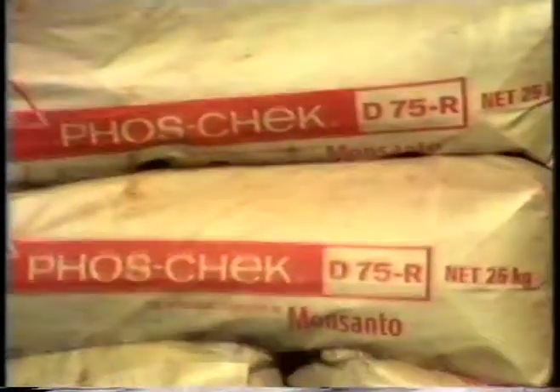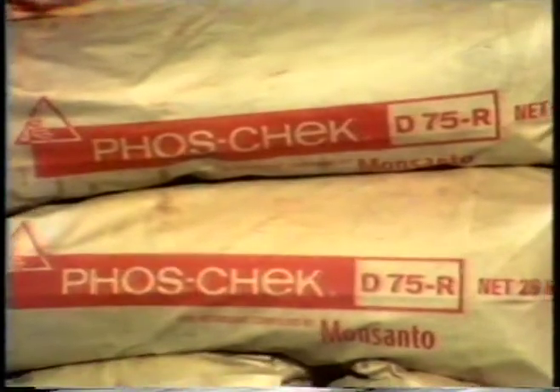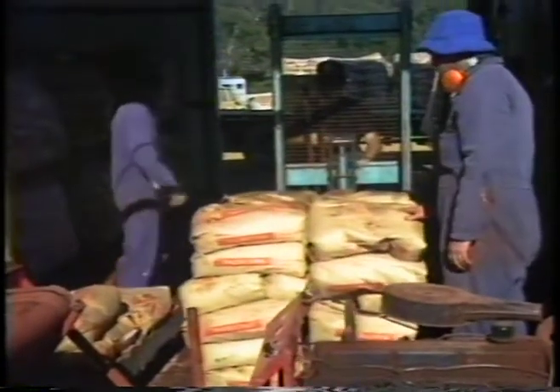Foz Cech mixing takes place on site at the airfield. The powder is available in 25 kilogram bags and in 1000 kilogram bulk containers. The department uses the 25 kilogram bags. After delivery by truck to the airfield, the Foz Cech is then moved into the storage and mixing shed. The bags must be kept dry and any tears repaired immediately.